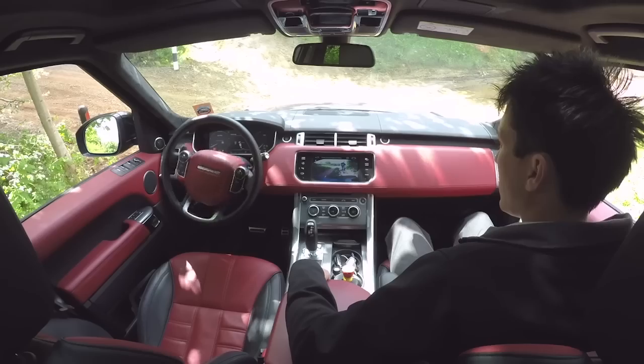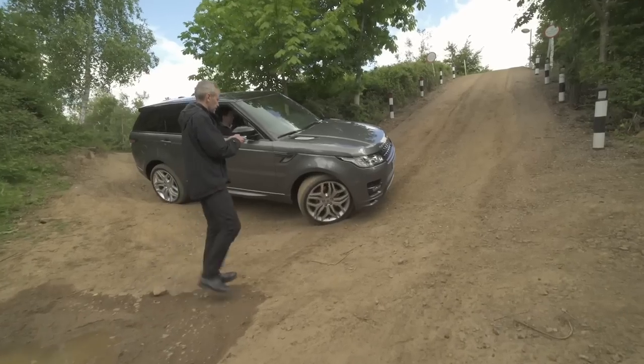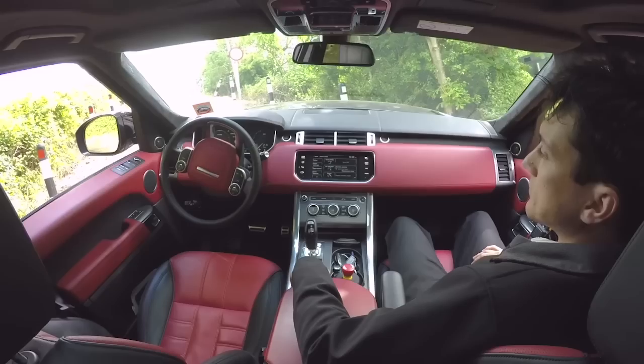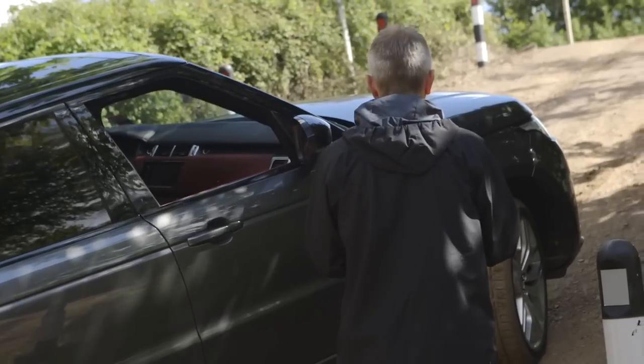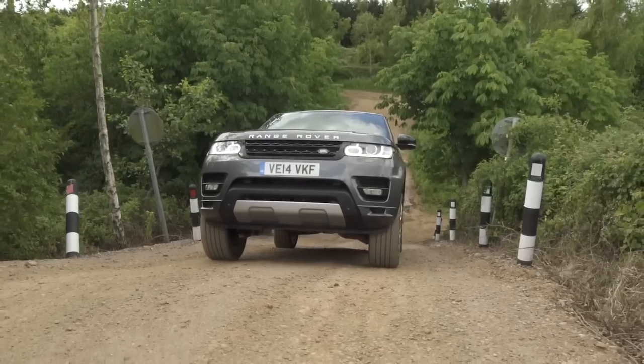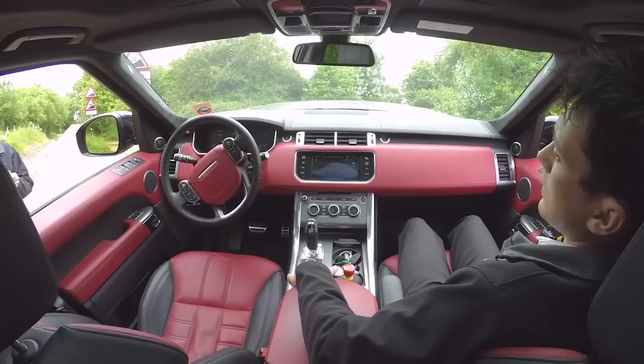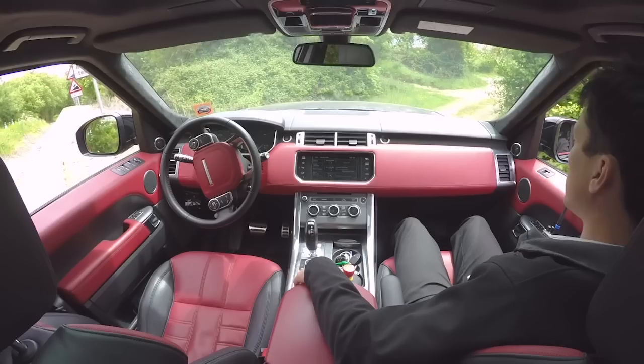Jaguar Land Rover showed off a new remote control system this week for its vehicles. Think of it like the remote control app that helps you park the new 2016 BMW 7 Series in your garage with you outside of the vehicle, but for off-road use. The tech is just a concept at the moment, but putting it into production isn't that far-fetched of an idea.